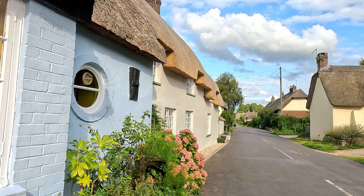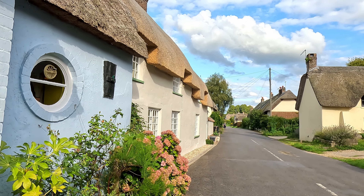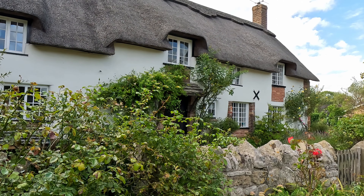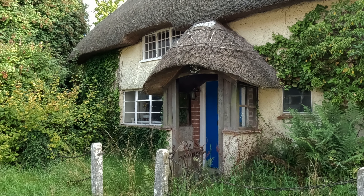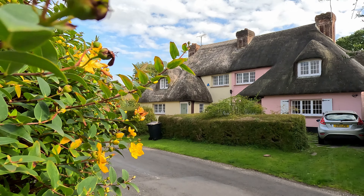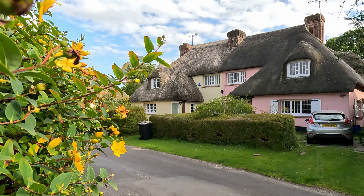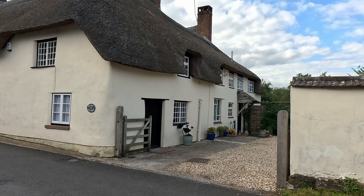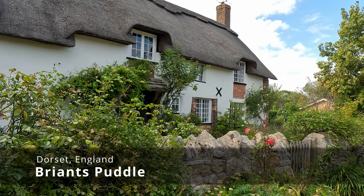Deep in the rural county of Dorset, England, is a unique village filled with thatch cottages. It is the result of a social experiment at the turn of the 20th century, when the Debenham family of the famous department store acquired thousands of acres of land and built a model village to house the estate workers. Join us as we discover the beautiful village of Bryant's Puddle.